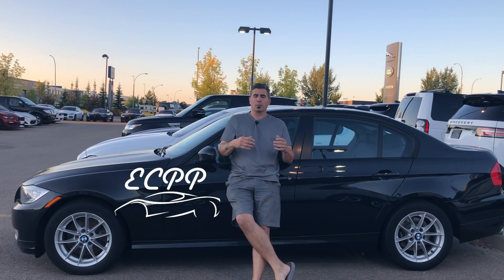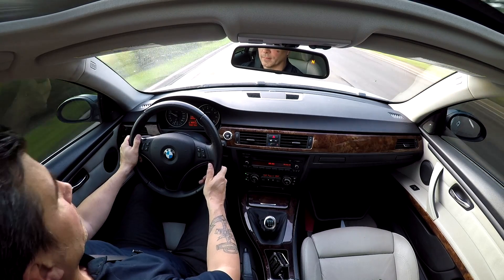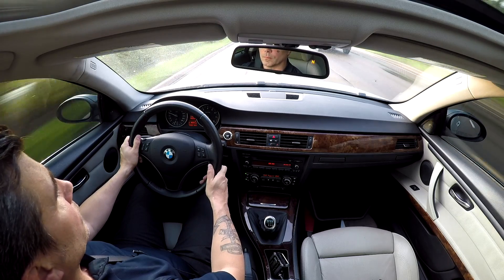You guys really got to hear this story. So one day I'm cruising along in my 3 Series BMW, enjoying it, living life, loving it, and just having a great old time when all of a sudden, bang — my temperature gauge rises to the top.